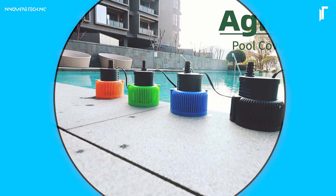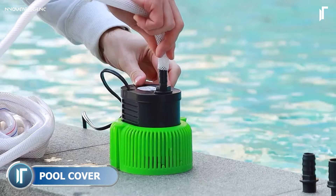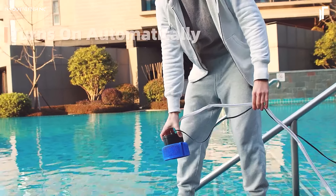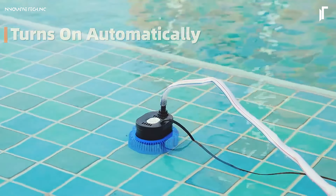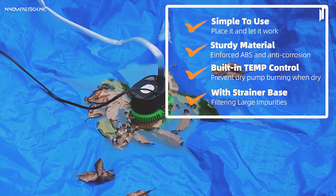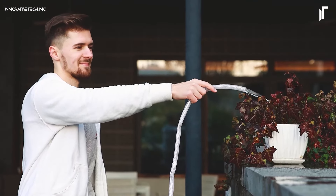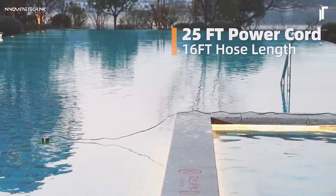Keeping your pool cover clean and dry has never been easier with the AGMAN Pool Cover Pump for above-ground pools. This efficient pump is designed to remove accumulated water from pool covers, preventing damage and extending cover life. Its high-output motor can pump up to 850 gallons per hour, clearing large pools in no time. With a compact, easy-to-install design and durable construction, it's a reliable tool that simplifies pool maintenance, saving you time and effort.